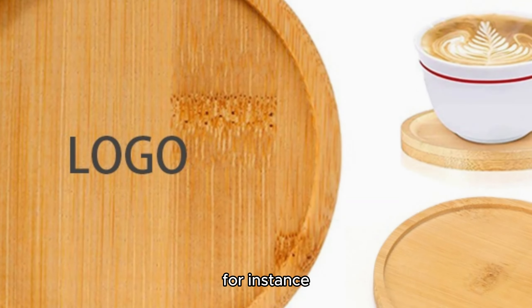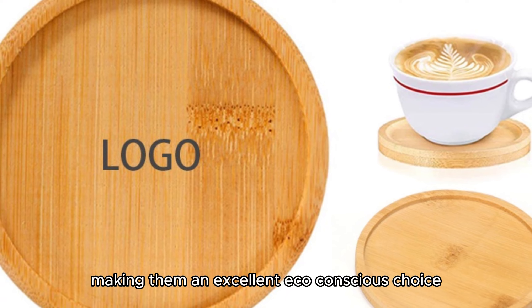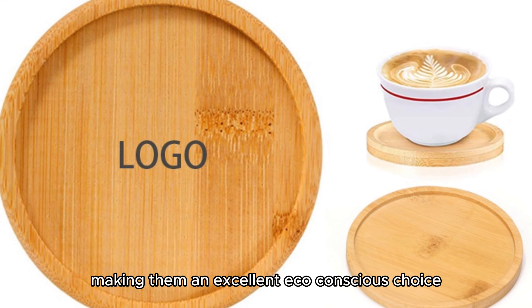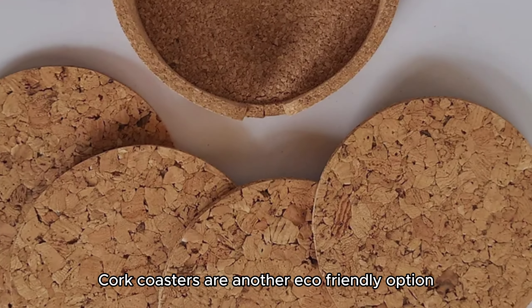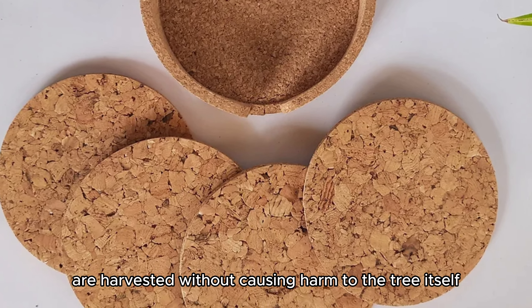Bamboo coasters, for instance, aren't only durable and water-resistant, but also biodegradable, making them an excellent eco-conscious choice. Cork coasters are another eco-friendly option, as cork oak trees are harvested without causing harm to the tree itself.